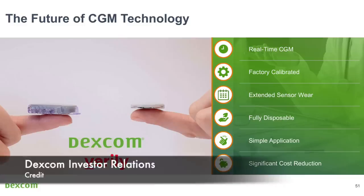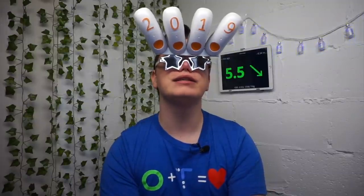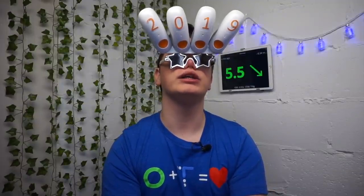The next generation Dexcom has no calibration, an extended sensor life of probably 14 days, and is fully disposable — sensor and transmitter in one tiny thing. Think Libre 2 but working like Dexcom, and most importantly for someone like me who pays for Dexcom out-of-pocket, a significant cost reduction. This device is expected to be launched in 2020.